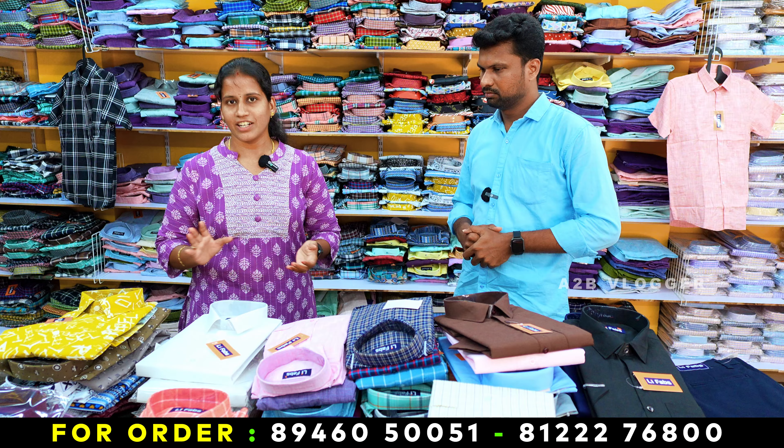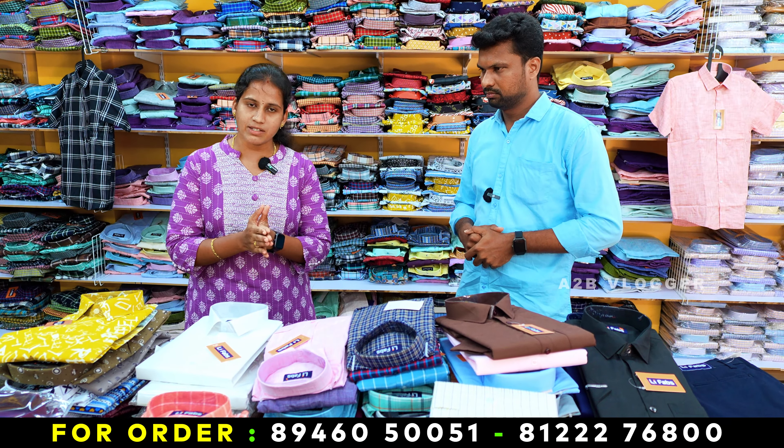If you want to sell it, you can sell it in a retail store. In Tamil Nadu, you can get delivery in 2-3 days within India. You can also sell it online with a COD option.